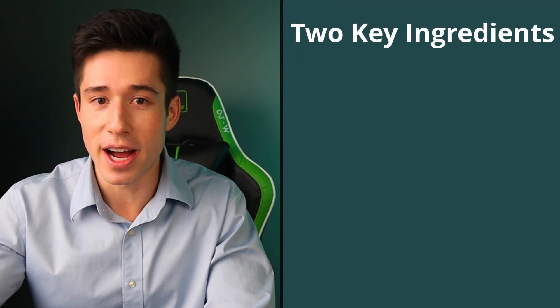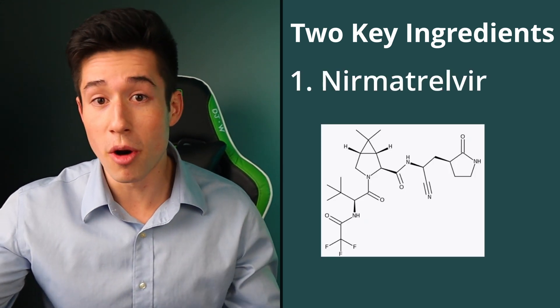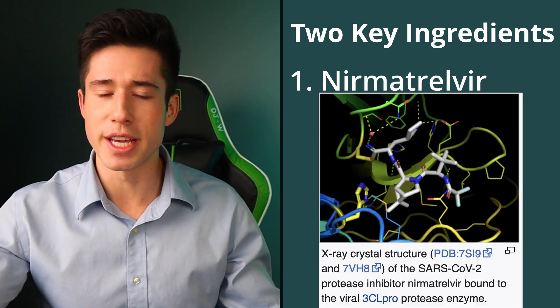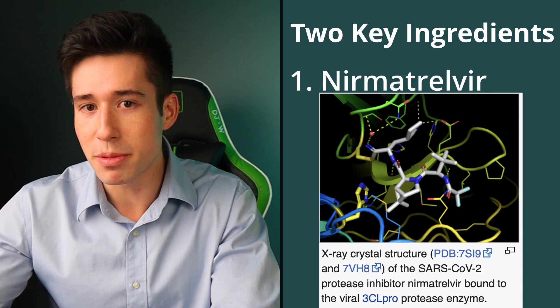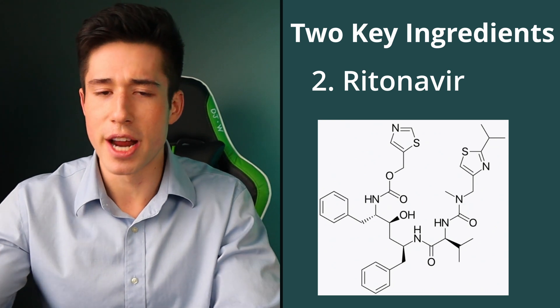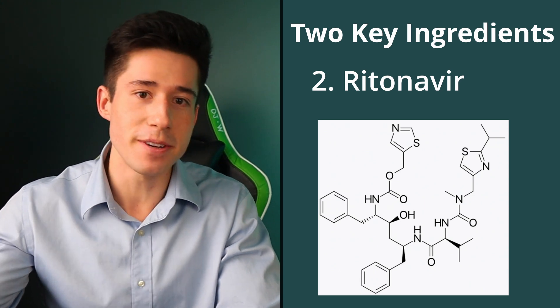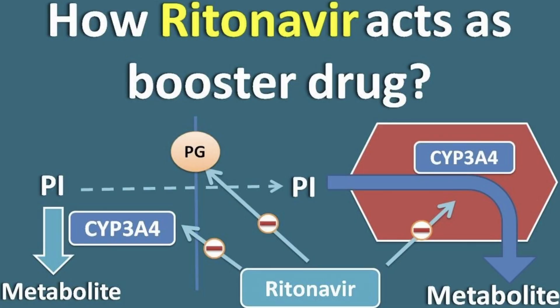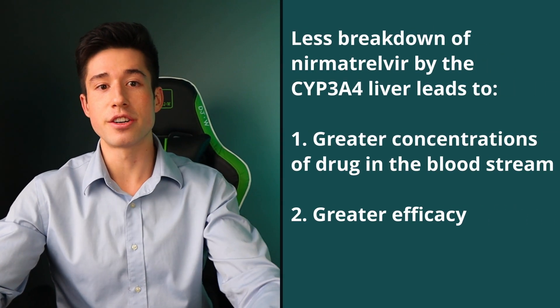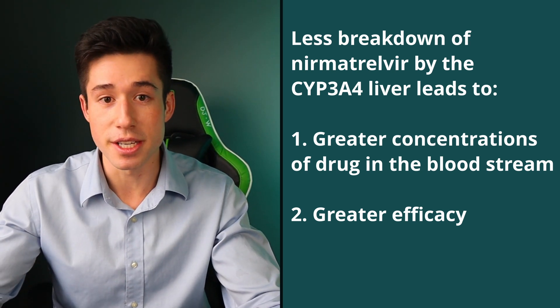Paxlovid is comprised of two key antiviral ingredients. The first is nirmatrilvir, a brand new molecule that inhibits the 3C-like protease, which is a key enzyme in the viral replication cycle of the coronavirus. The second molecule is ritonavir, an older drug that doesn't target the coronavirus specifically. Instead, it inhibits a group of liver enzymes that normally break down nirmatrilvir, leading to greater amounts of nirmatrilvir circulating in your bloodstream and enhancing the efficacy of the molecule.